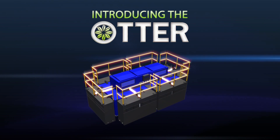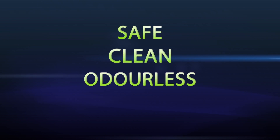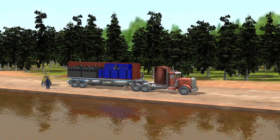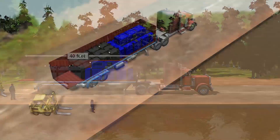Introducing the Otter with the patented DO2E oxygen transfer technology. Safe, clean, odorless and energy efficient, the Modular Otter is designed to fit neatly into a standard 40-foot sea container for easy transport.